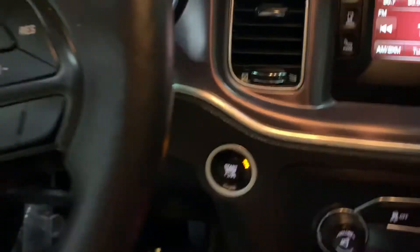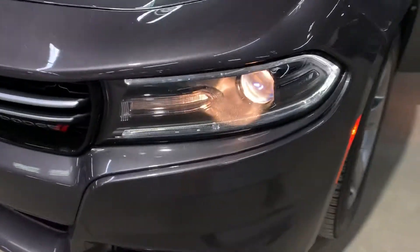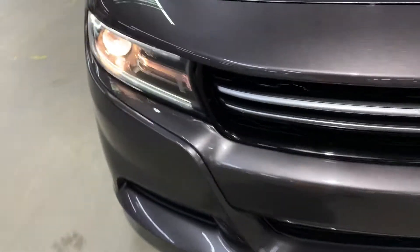We're going to step outside now and take a look at the headlights to make sure they are all functioning properly. You can see the headlights are working fine.